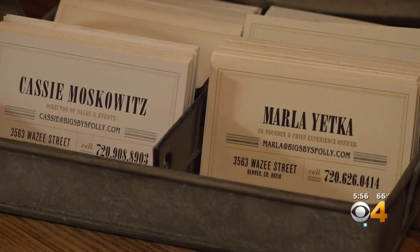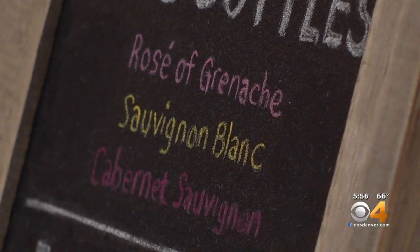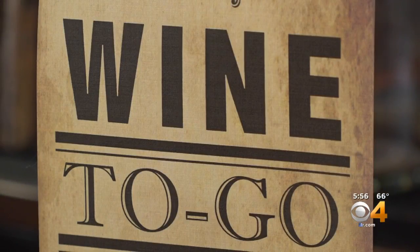Marla Yetka is the co-founder of Biggsby's Folly Craft Winery. When you look at going hiking and camping and biking, you can't really reseal the can. She and her husband wanted a design that fit their brand — something they say gives buyers an impression that quality wine can come in an easy-to-bring portable container.